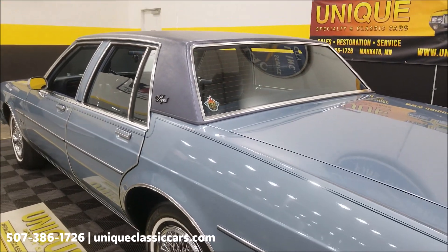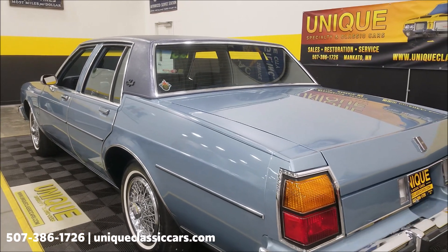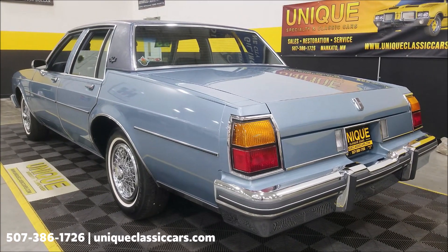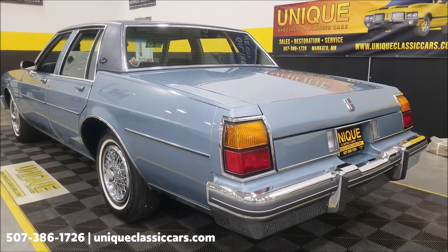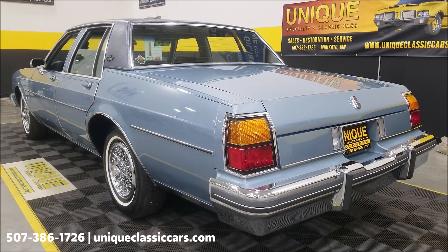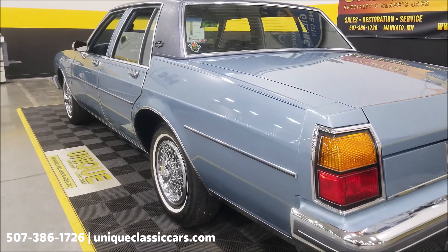This would be the last year of this body style before they went to a quite smaller car with front-wheel drive. This is still a rear-wheel drive car, and you know how much nicer a rear-wheel drive car goes down the road. Again, still pictures — look at that underside, you've got to check it out. Look at the engine bay still pictures at uniqueclassiccars.com — click the link down below in the description.